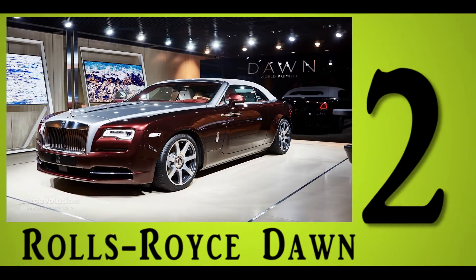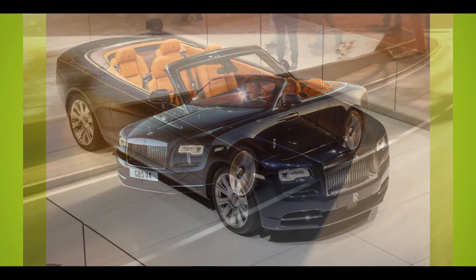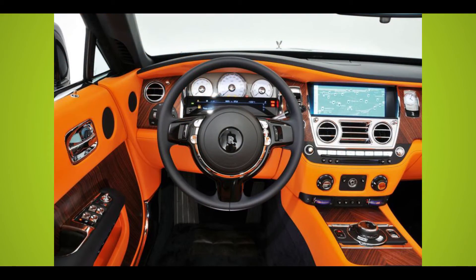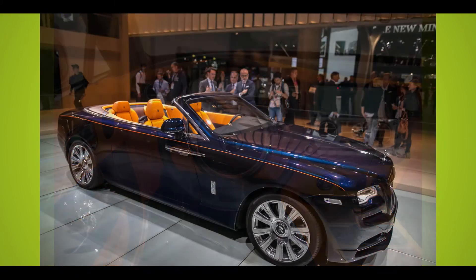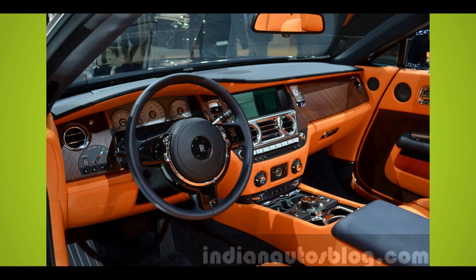Number 2: Rolls-Royce Dawn. This elegant convertible may cost upwards of $300,000, but those with the purchasing power will be treated to the English automaker's unparalleled ultra-luxury. The pleasing purr of the Dawn's twin-turbo V12 turns into an assertive roar at high revs, and is especially exhilarating to experience with the top down.